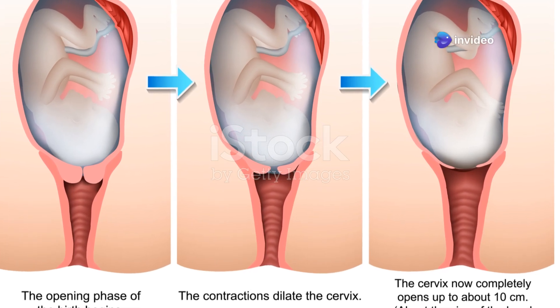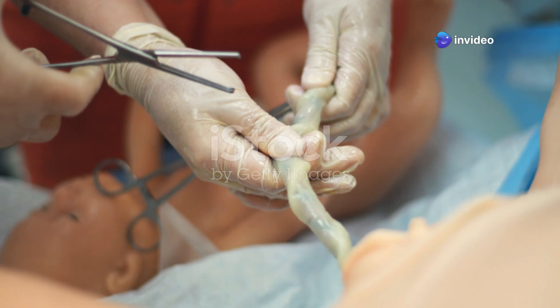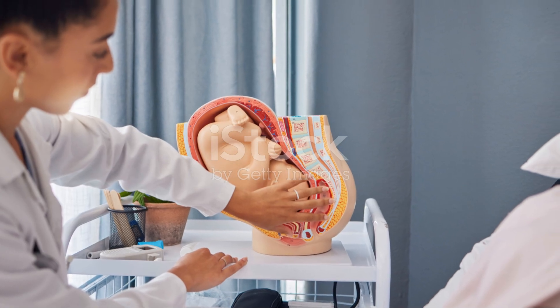When it's time for delivery, the cervix softens, shortens, and widens. This process, called effacement and dilation, allows the baby to pass through the birth canal.